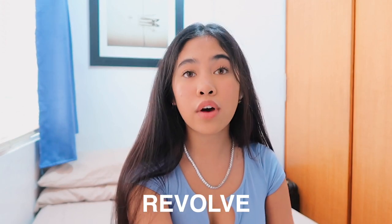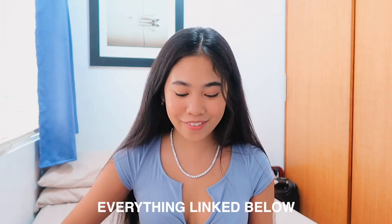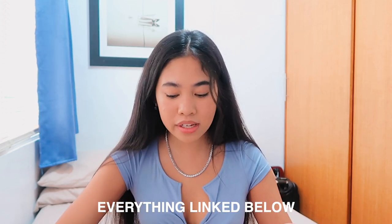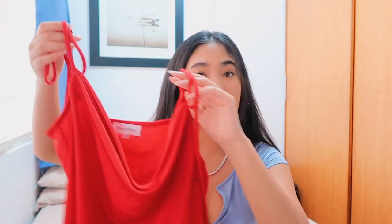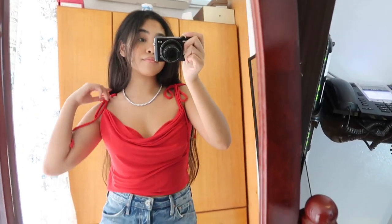I got quite a few things from Revolve — I did two orders, each one was about $900. If you don't know what Revolve is, they have super high quality clothes; you're paying a higher price but definitely for a reason. I've had Revolve clothes for almost a year and they're all still in perfect condition. I'll show you what I got from the most recent order and then my favorites from the last order.